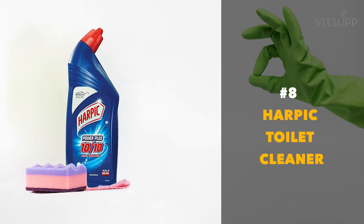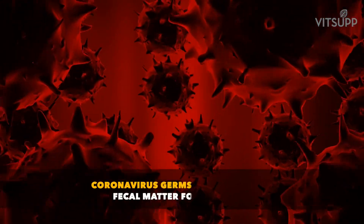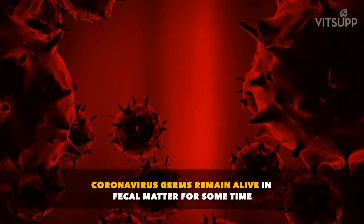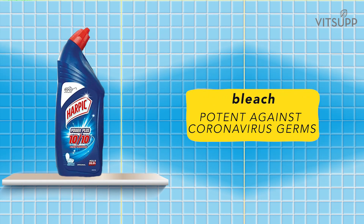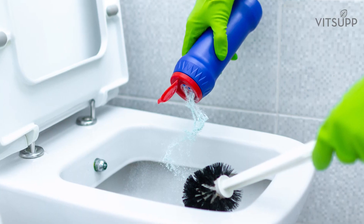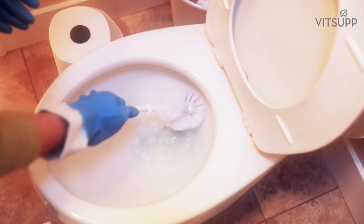Number 8: Harpik Toilet Cleaner. Some scientists have observed that coronavirus germs remain alive in fecal matter for some time, so it is best to keep your toilets clean. Harpik Toilet Cleaner contains bleach which is potent against coronavirus germs. Flush your toilet and then apply the toilet cleaner liberally. Keep for 20 minutes, scrub thoroughly with a toilet brush, and then flush.